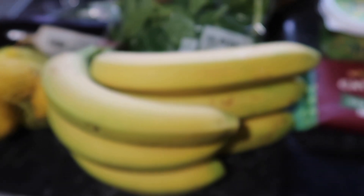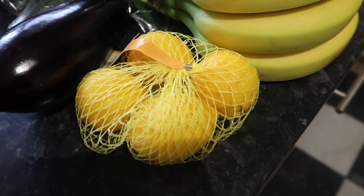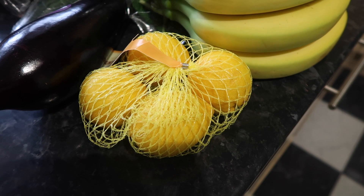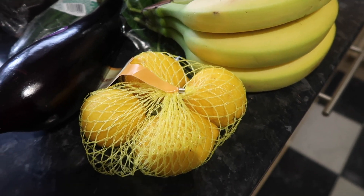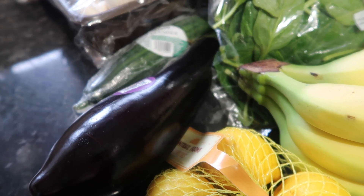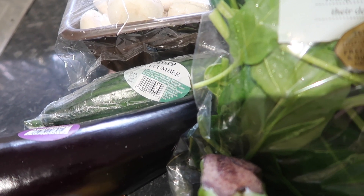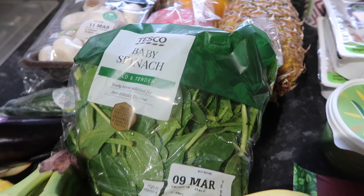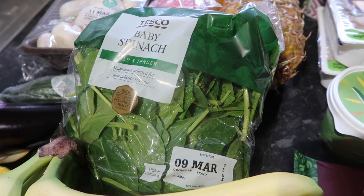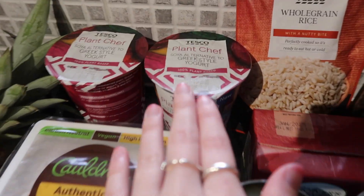The final fruit item is these lemons for 55p. I tend to drink a lot of hot lemon water during the week, or we'll make a meal that includes lemon — like guacamole or courgette lemon pasta, which is a really good recipe. For the final veg items I got an aubergine for 85p — though I think it was on Clubcard for maybe 59p — for a katsu curry this week. I got a cucumber for 75p which I'll either snack on or use in my duck wraps, and a big bag of spinach for £1 for the duck wraps, tofu scramble, and fajitas.